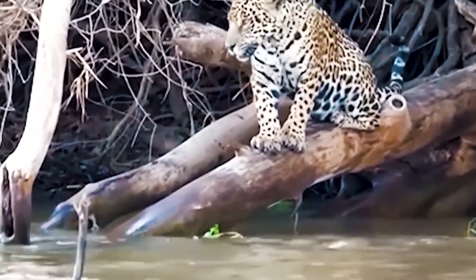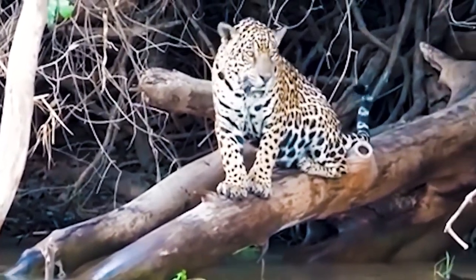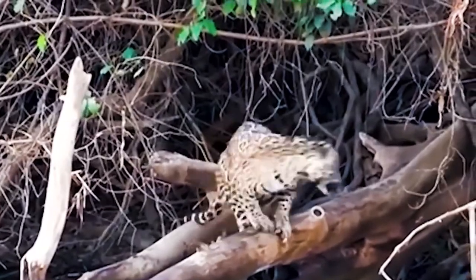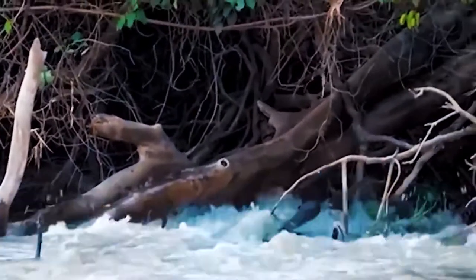Our next clip shows a jaguar looking over the water from a tree trunk. An otter swims by but neither the jaguar nor the otter reacts. Suddenly, three otters pop their heads out of the water and swim as if auditioning for the synchronized swimming team. After a few coordinated moves, the otters charge the jaguar, which takes off without hesitation.